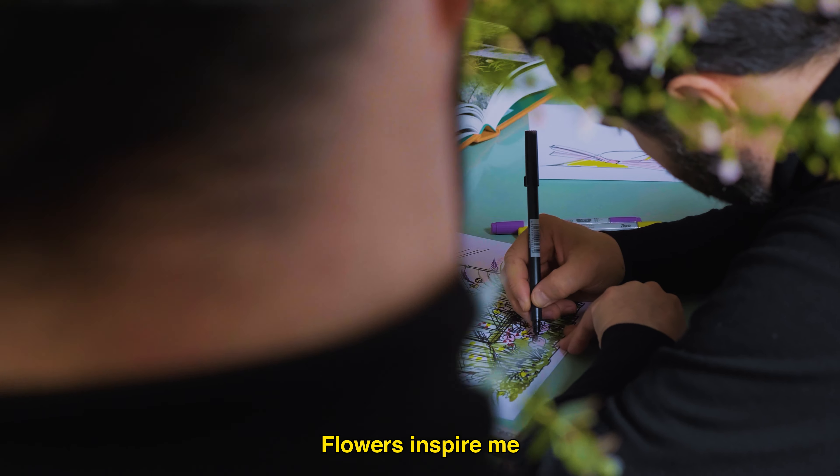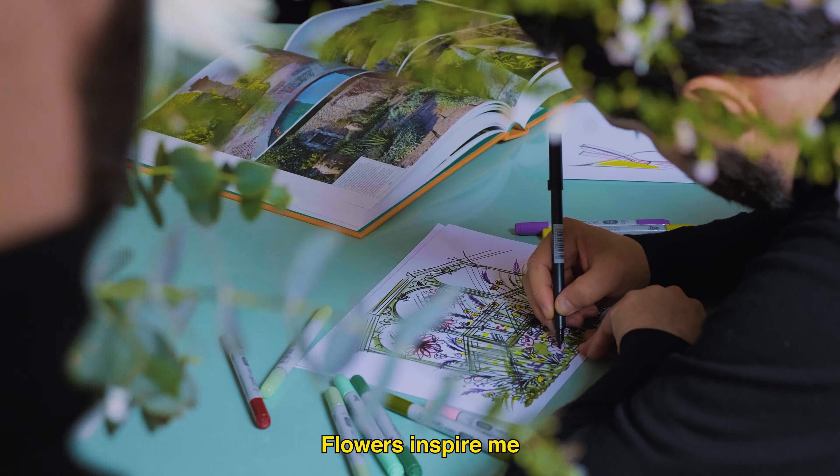Flower Invasion is a concept I designed for pop-ups and shop windows for spring summer 2013. I got the idea in my garden in Italy. Flowers inspire me, especially colorful dahlias.